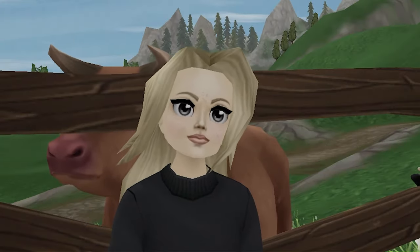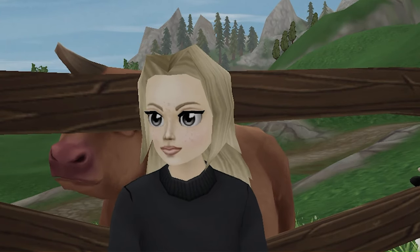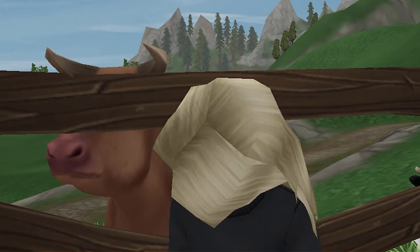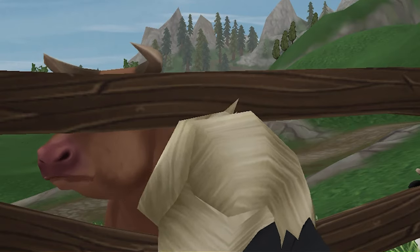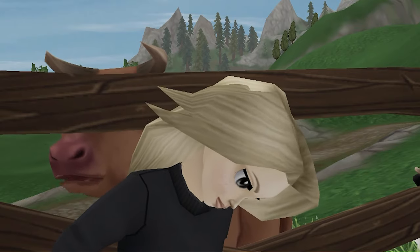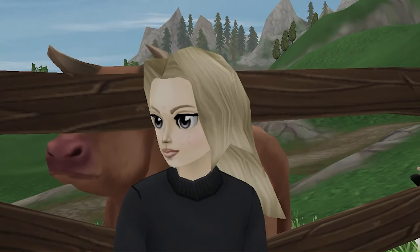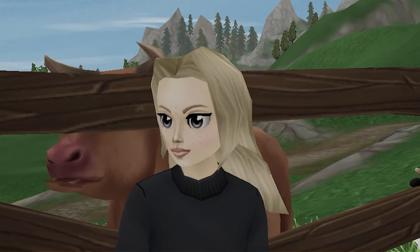Hello everyone, it's Belle, welcome back to my channel. Today I thought I would bring you guys along with me to go to the Jorvik Sables bi-monthly auction. This is a 100% humane auction where any horses that aren't sold are simply kept in the barn until the next auction.